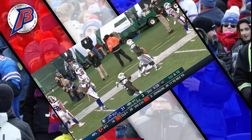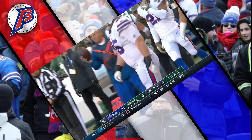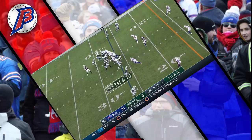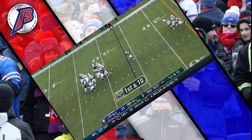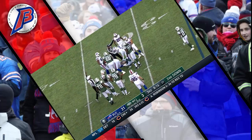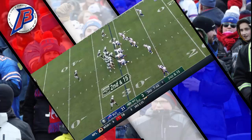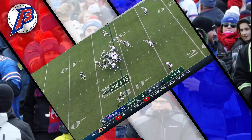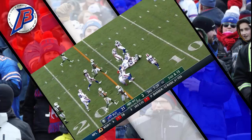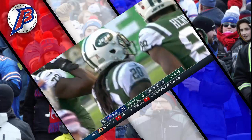Cannon on a trick play — a 14-yard pickup for Trenton Cannon. McCown in trouble and he is sacked — Shaq Lawson continues to have his best year as a Buffalo Bill, a loss of five, second and 15. Crowell with some room inside the 20, hit hard by Jerry Hughes — a first-down run for Isaiah Crowell, a pickup of 18.